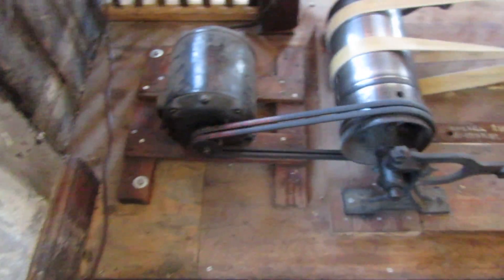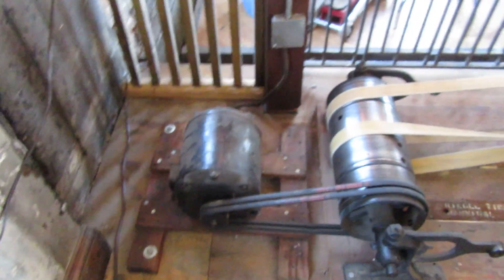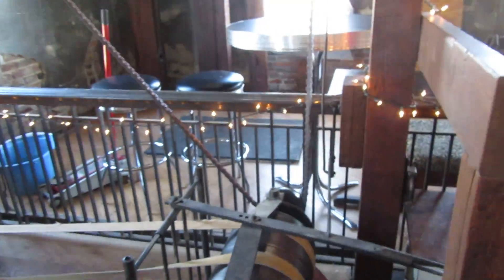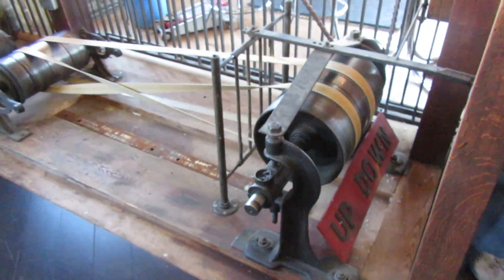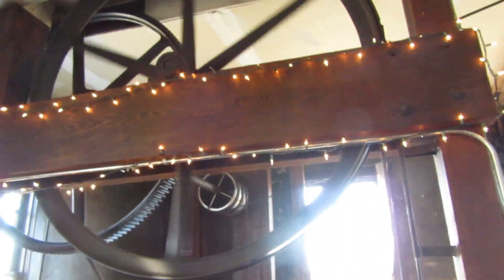This is the elevator at the Mark Twain Brewery Company. It is a freight elevator — no people can get on this elevator. He's about to run it down right now. And there it goes.